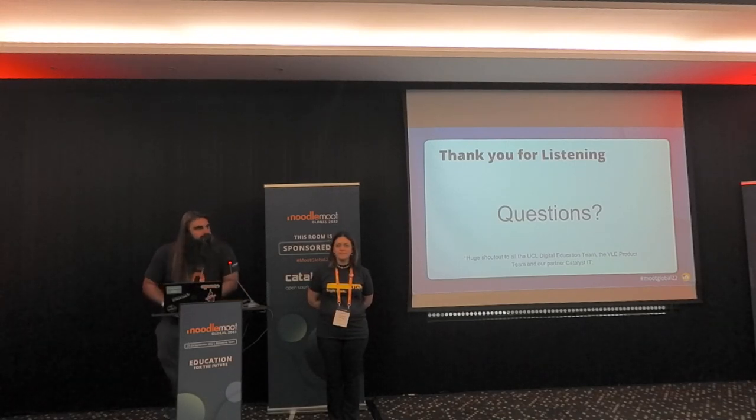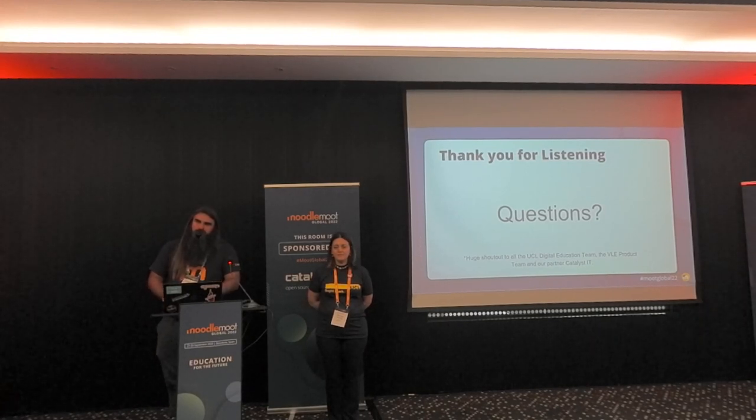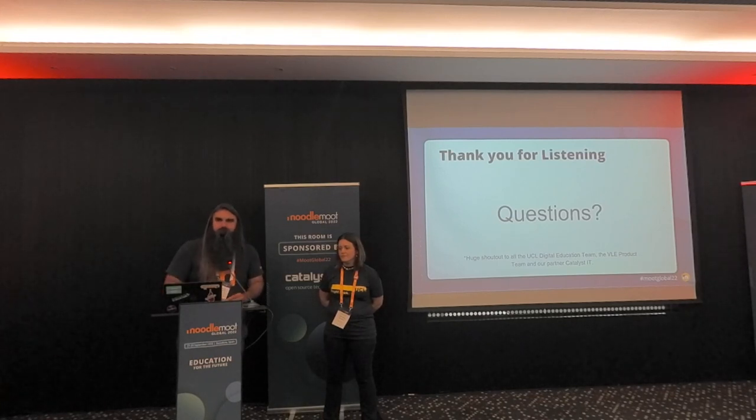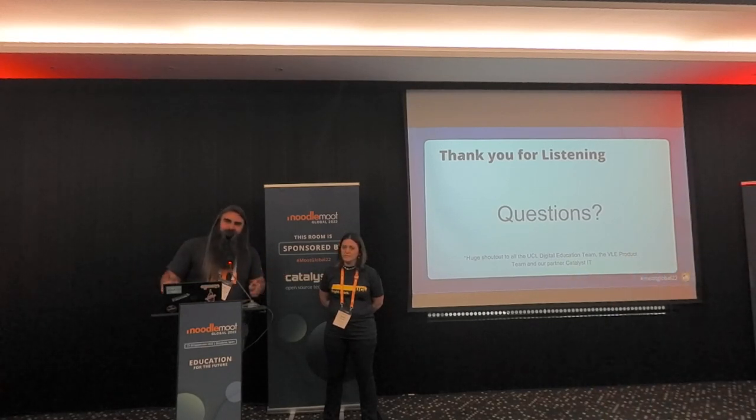Final question: are the plugins you developed available for everyone? At the moment they're not published. We're happy to share and have a discussion, because the first three weeks of development will work for anyone - it is just backup, restore and targeting a category in Moodle. Pretty much everything after that has been really tied to our data integration and where we store data in specific internal plugins. That stuff probably wouldn't work for you, but you could rip it out and tie it to your own data integration. We're happy to share it and talk.